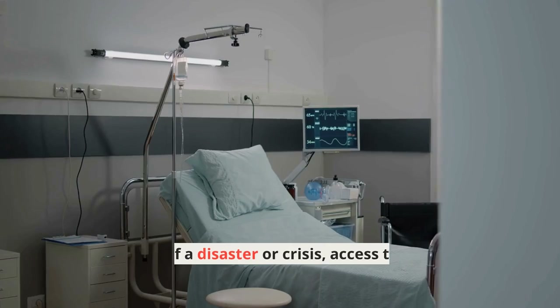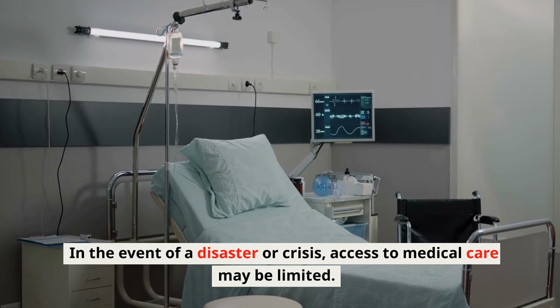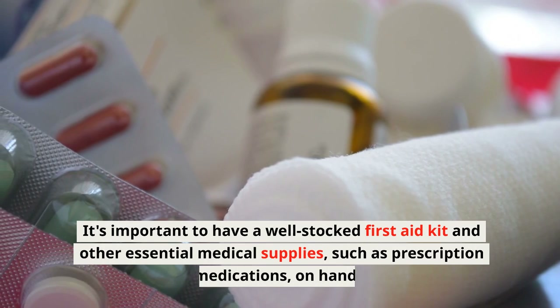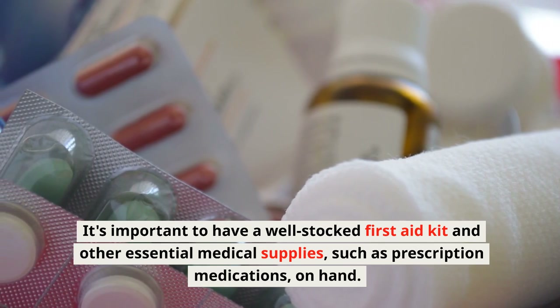Medical Supplies: In the event of a disaster or crisis, access to medical care may be limited. It's important to have a well-stocked first aid kit and other essential medical supplies, such as prescription medications, on hand.